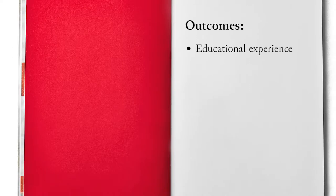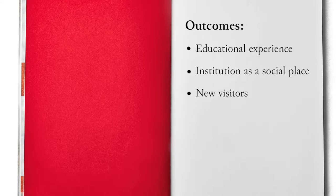A participatory exhibition has a multitude of outcomes: to supply an educational experience and to increase some learning skills; to foster the role of the institution as a social place; to attract new visitors via marketing campaigns; and to create outputs for other visitors.